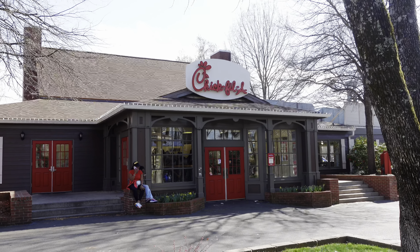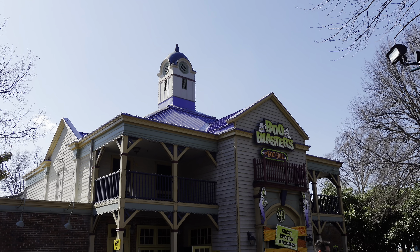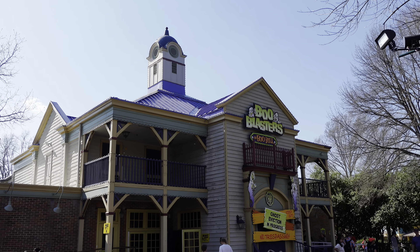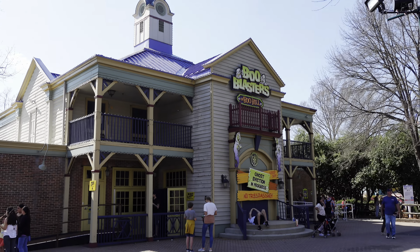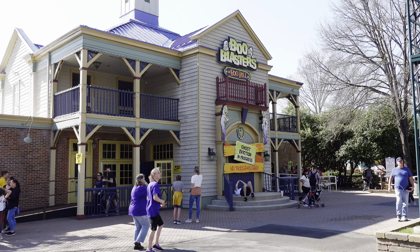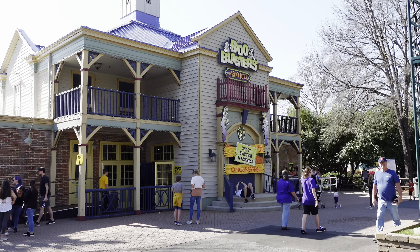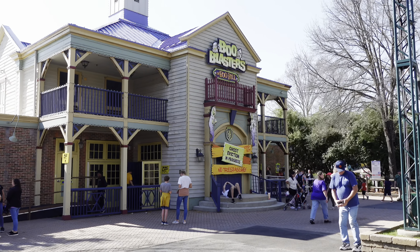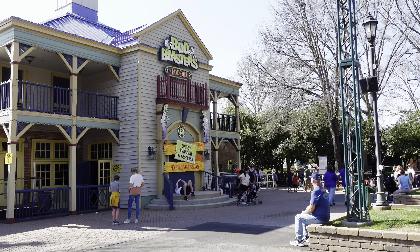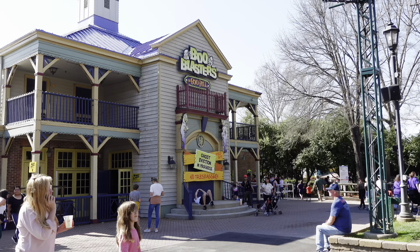I'm a sucker for cheesy dark rides and Boo Blasters is one of those — it's like the only dark ride here at Carowinds. They made a change last year where the carts no longer stop when loading and dropping people off. They continually slowly move, which cuts down load time and means the line moves a lot faster.